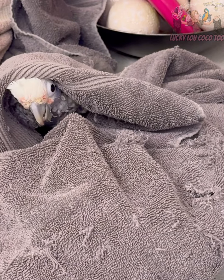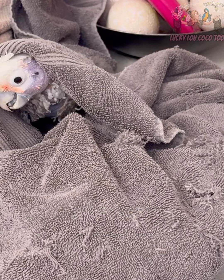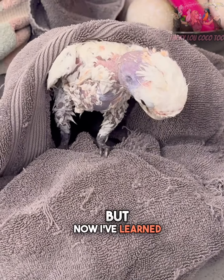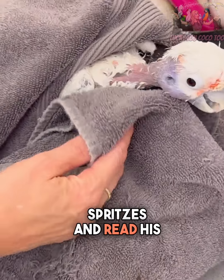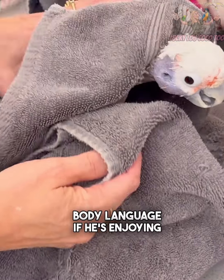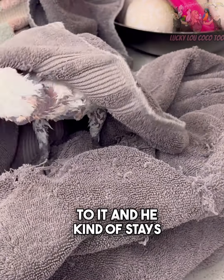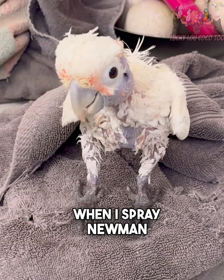Newman, my African Grey, is very skittish and neurotic. I tried everything with him — I actually used to take him to the vet to have them bathe him. I've never actually put him physically in water. But now I've learned that he likes a spray bottle. I just give him a couple spritzes and read his body language to see if he's enjoying it. If I do it every single day, he gets used to it and stays clean. I used to call him my dirty birdie.